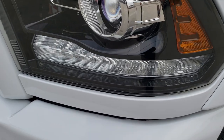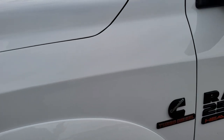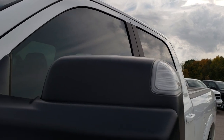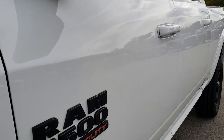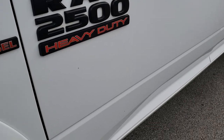It has the front sonar, factory fog lights, projector lamp headlamps, and LED running lights — bright white is the color. You will notice that this truck has the black sport package on it, so part of that is you get the Ram 2500 Cummins diesel black badges with the red lettering.